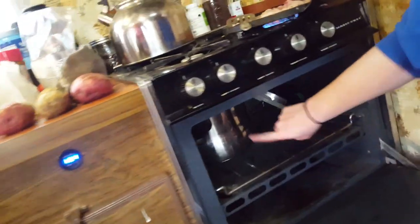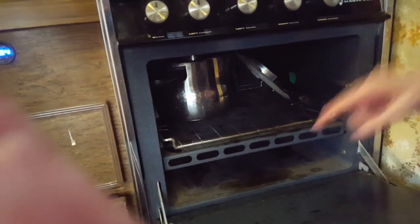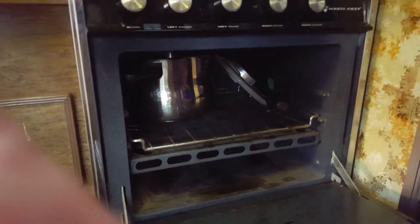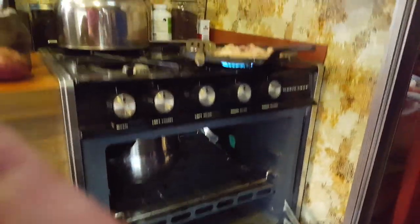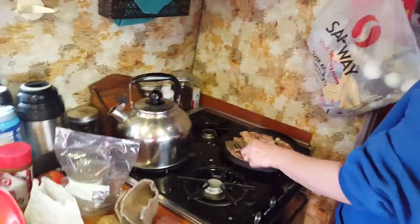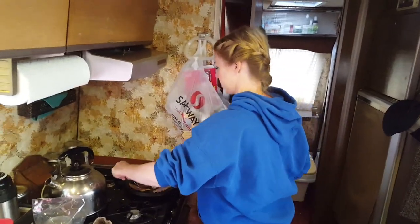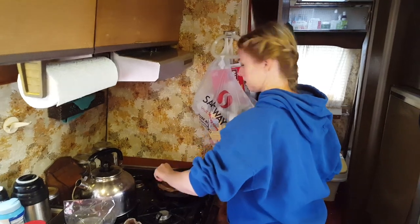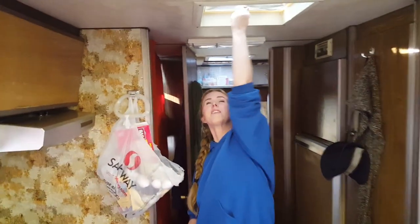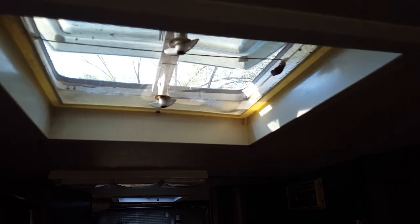This is where I keep the pressure cooker, and the skillet is under here. I could keep the cookie sheet under here as well but I find that I use it with the grilled stool so the kids aren't losing puzzle pieces. The nice thing about being in an RV is that when your house starts to get a little too warm you just open things up.